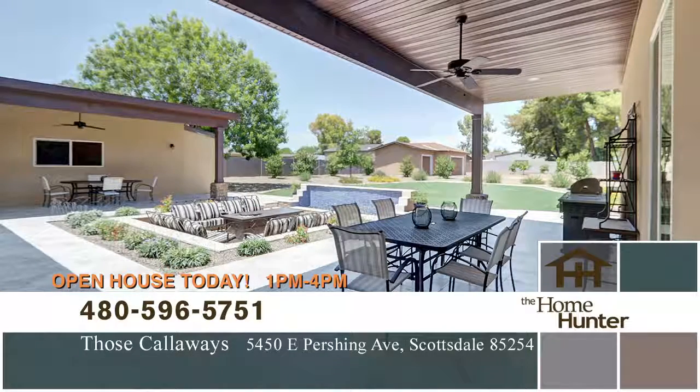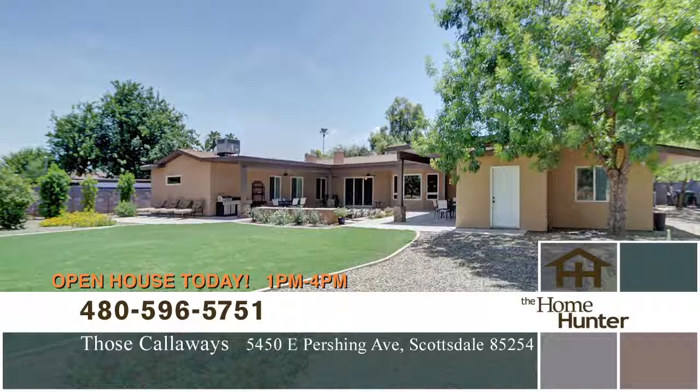The master suite has a private patio exit, dual-sided fireplace, and a wood accent wall that separates vanities and all the comforts of living. The home also has an exercise room and a bonus room with a wet bar.